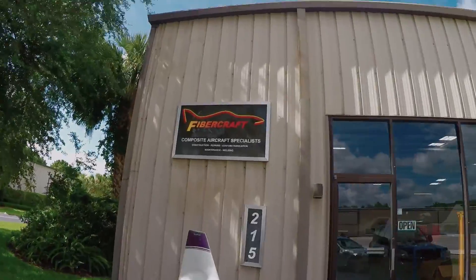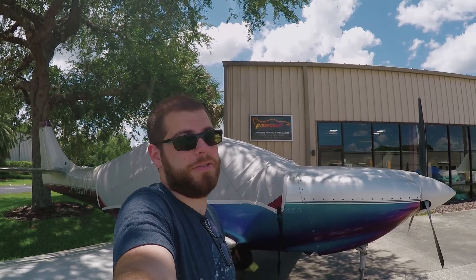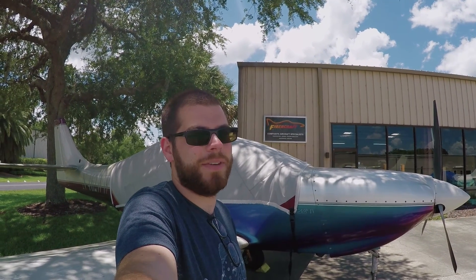Sure, I could take the camper to an auto body shop, you know, normal like that. But you know what's way better? Fibercraft. Sure, they specialize in high performance custom aircraft, but they can also fix a camper.